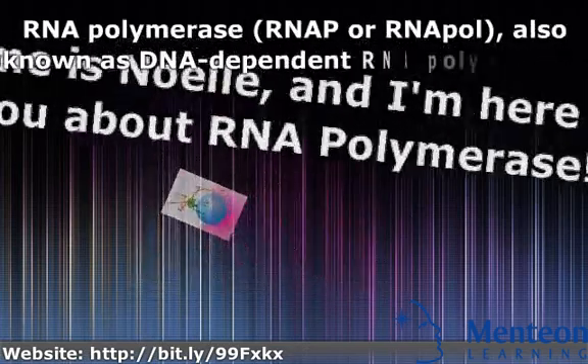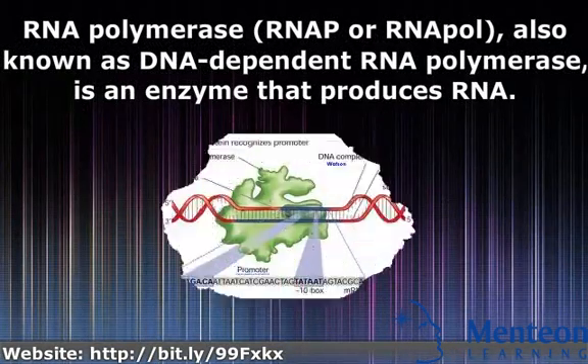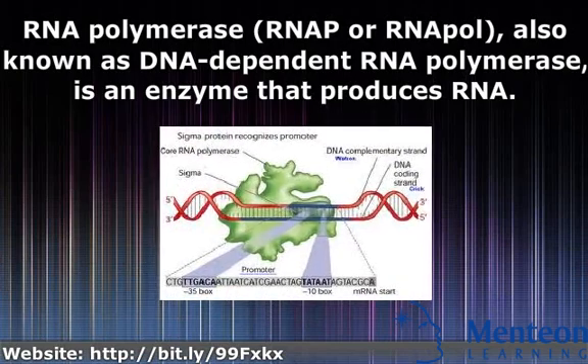RNA polymerase, RNA-P or RNA-Pol, also known as DNA-dependent RNA polymerase, is an enzyme that produces RNA.